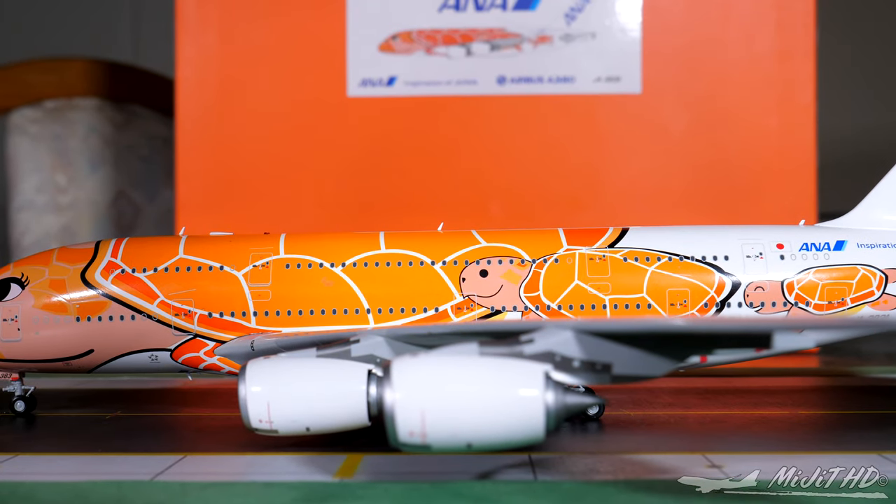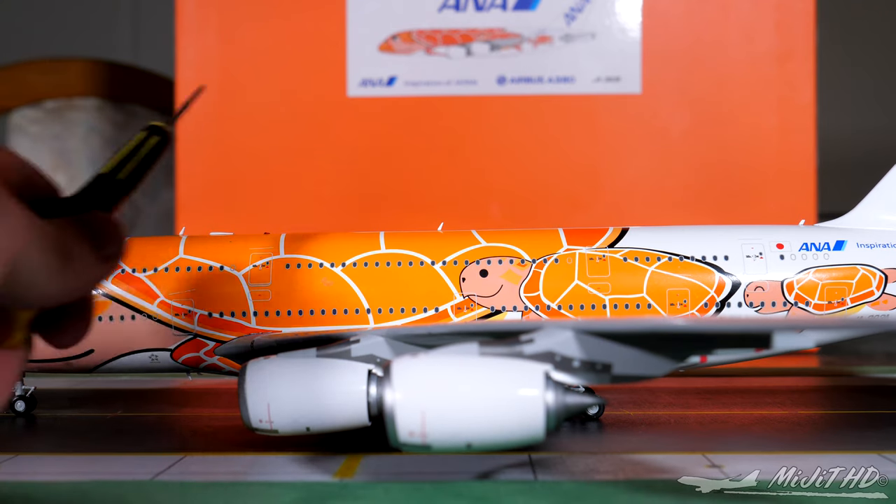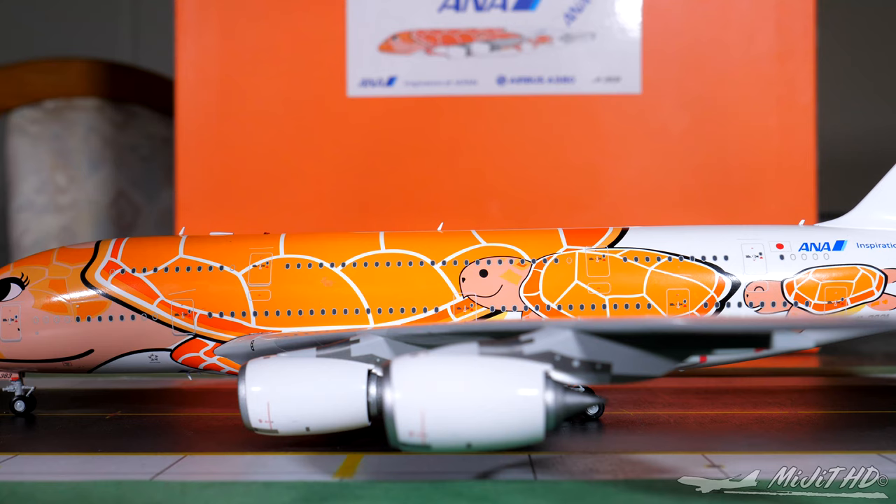Now moving on to the seating. I did get the seating wrong in the last video. On the upper deck we have 8 open suites in rows 1-2, then business class with 56 flat-bed seats in rows 5-18, and premium economy with 73 recliner seats in rows 20-30. The main deck is entirely economy with 343 seats in rows 35-76. The total is 480 seats. In the last ANA A380 video I said a different and much lower number, but 480 is the correct figure.